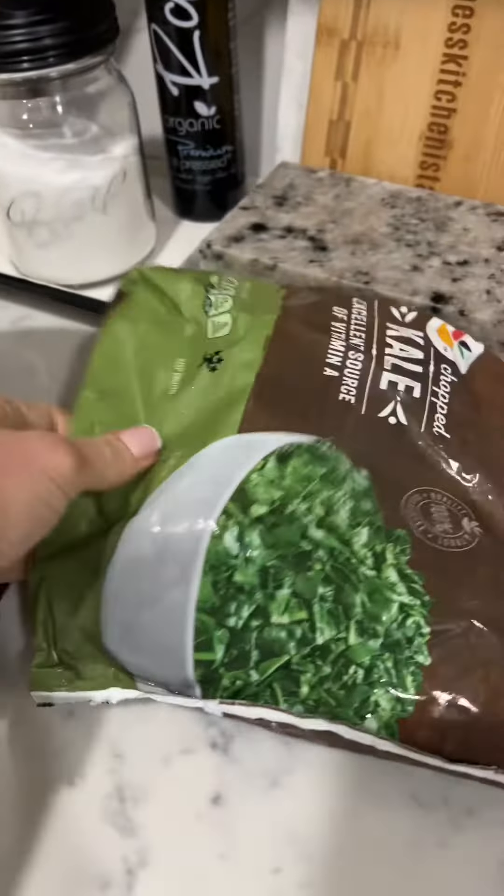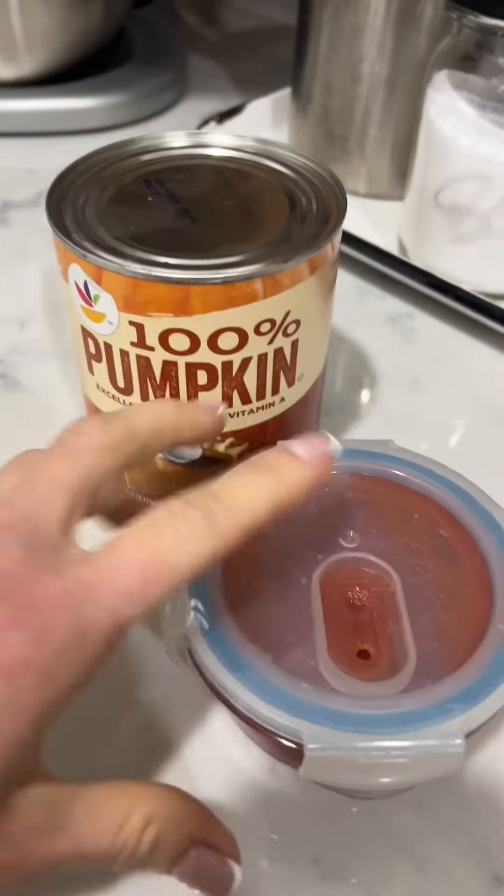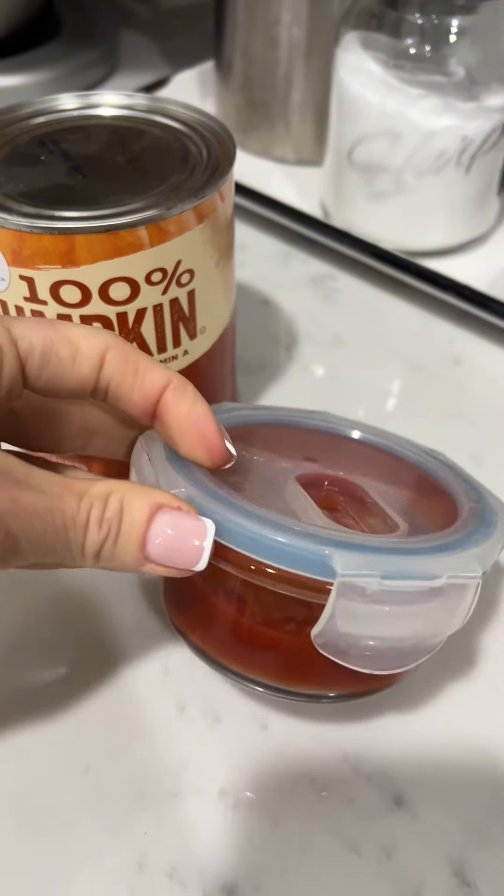Open veggie bags from the freezer, a can of pumpkin which I always have, and leftover tomato paste from a recipe I made yesterday.